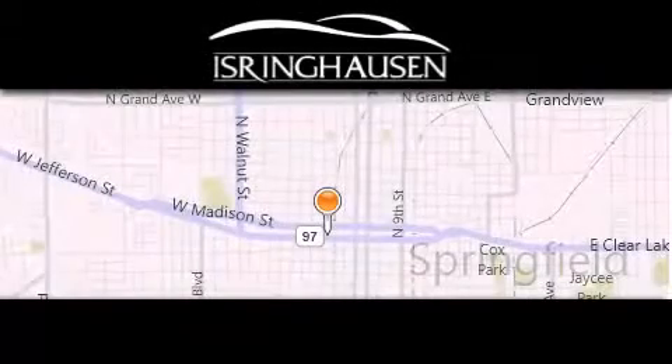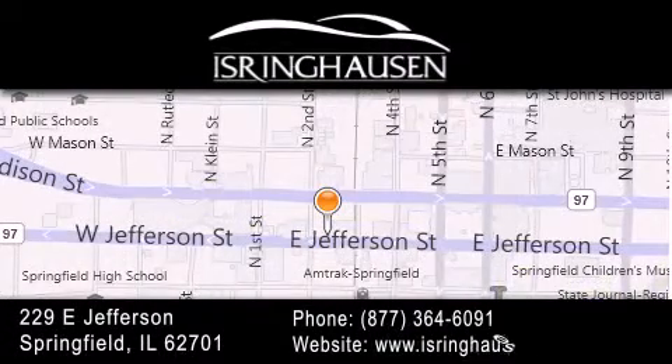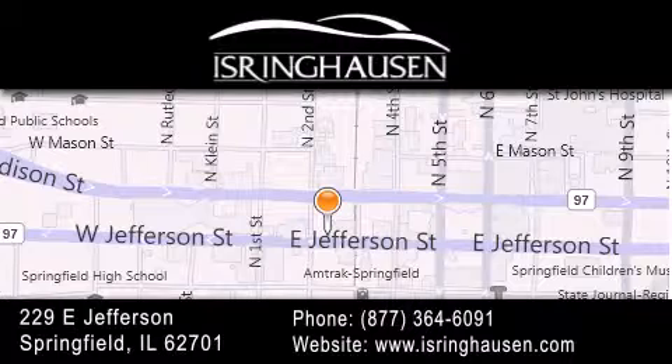Thank you for considering Isring Housing Imports for your next new or pre-owned luxury vehicle. If you have any questions, please visit our website, give us a call, or stop by our dealership. We are conveniently located in downtown Springfield at 229 East Jefferson. We look forward to serving you. Thank you.